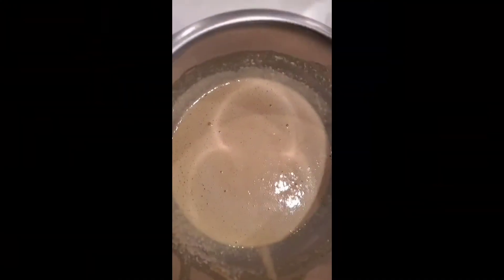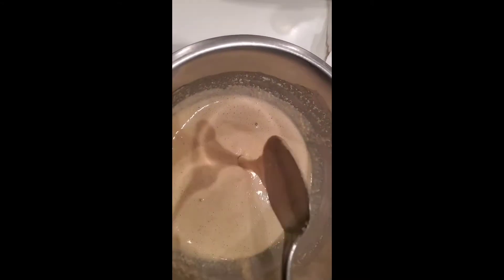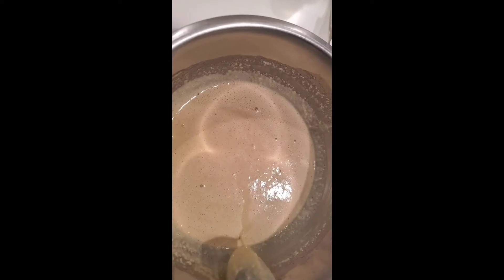My mix here — I'm used to a thick mix but I let it sit for about 10-plus minutes. I'm about to put some in the pan and I've got my little Dash waffle maker to try as well, so we'll see how this turns out.